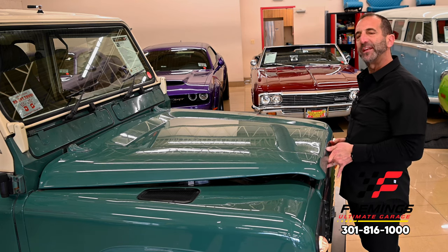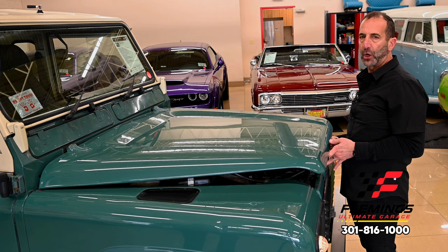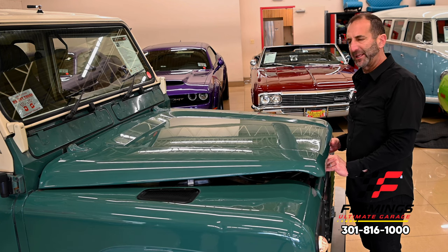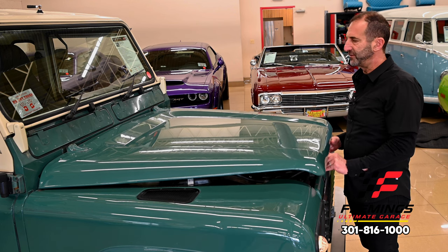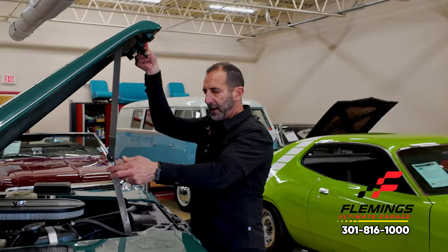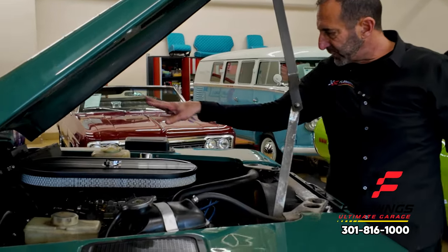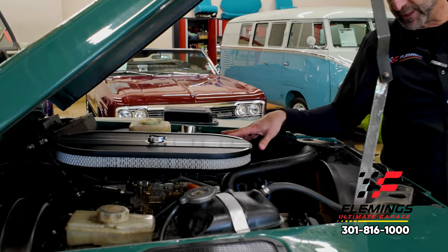One of the things I like about these kinds of vehicles is that if you wanted to go to a car show, the likelihood of seeing another one of these is very slim. It's been detailed nicely by the team here at Fleming's, and all of this stuff in the engine bay is original as well, but it's got a fresh motor in there.